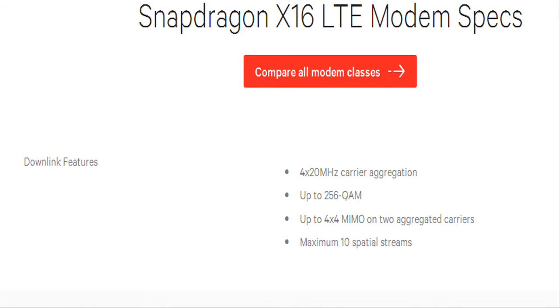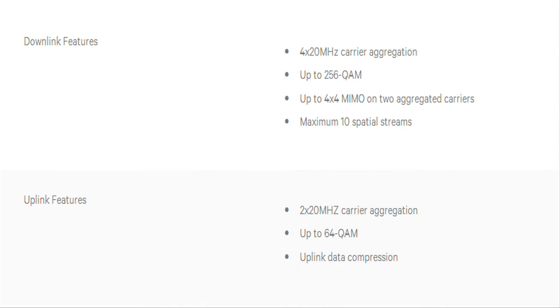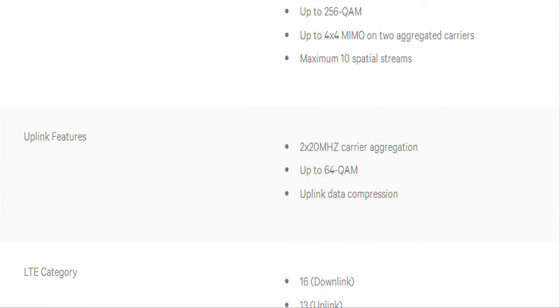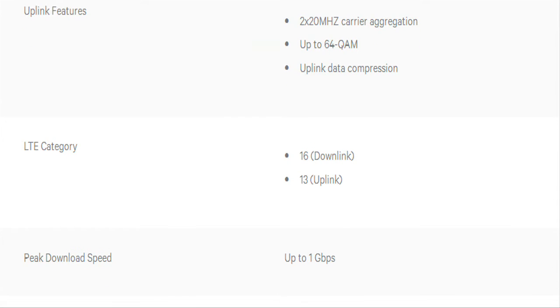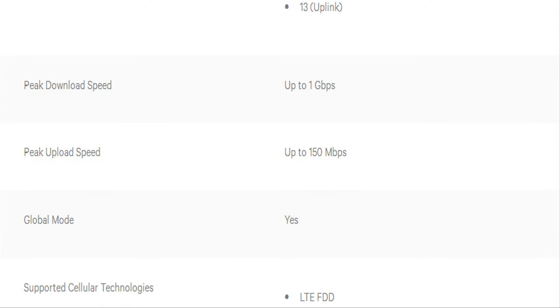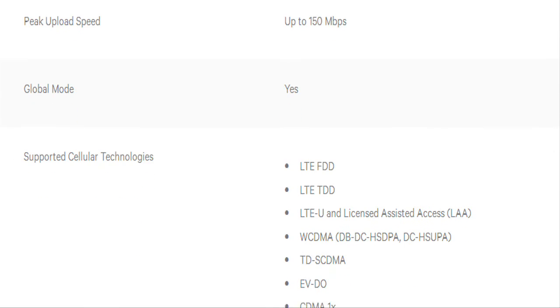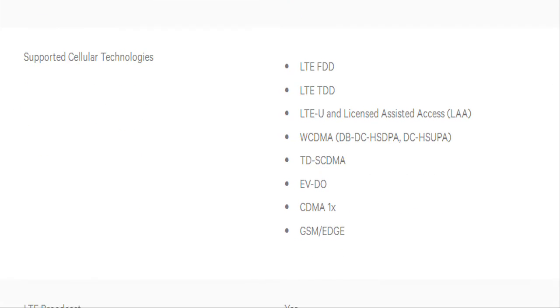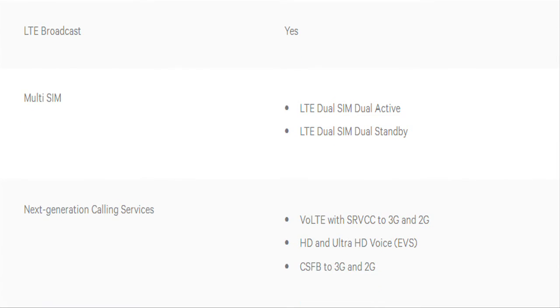Boosting the throughput of each of the 10 streams to around 100 Mbps, the Snapdragon X16 LTE modem is the very first to support LTE Advanced Pro, the next generation of LTE. It supports a technology called Licensed Assisted Access, the global standard for deploying LTE in unlicensed spectrum. LAA vastly expands the number of operators around the globe that can offer Gigabit Class LTE service to their users by reducing the amount of licensed spectrum required.